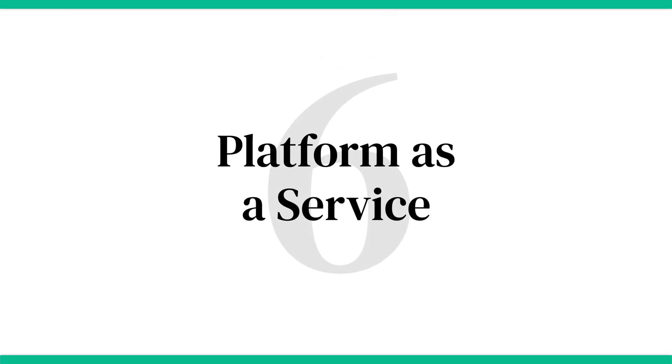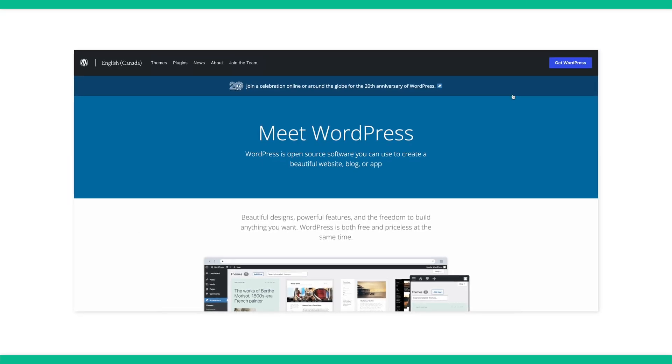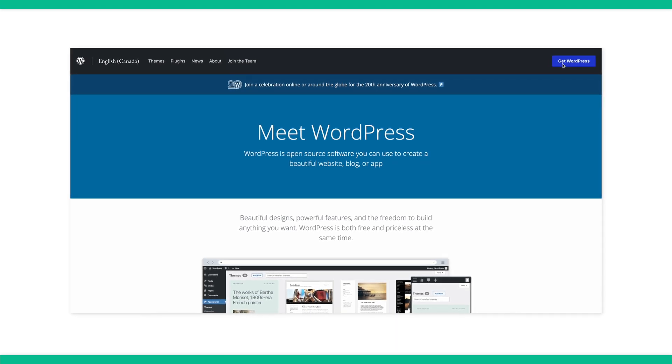Another way to make revenue with WordPress is to offer platform as a service. While all options we've discussed can be highly profitable, WordPress websites have enough built-in power for something even bigger. If you want to build an enterprise-scale professional solution, offering platform as a service could be your best bet. This WordPress monetization strategy could become a good passive income source, but may require a lot of maintenance at times.